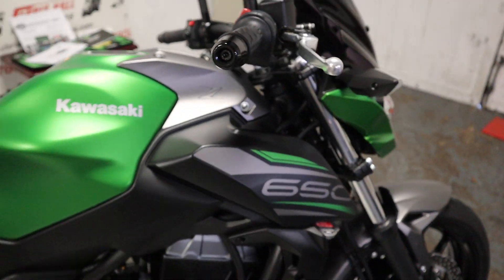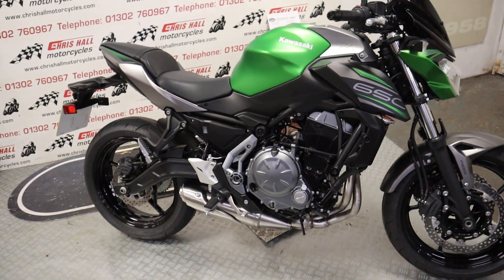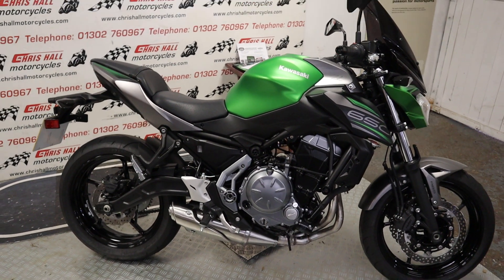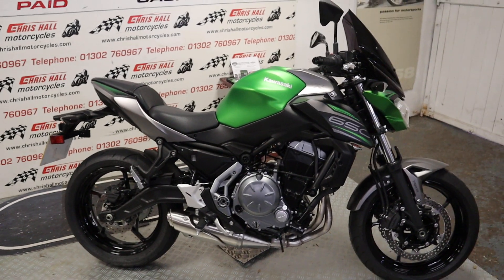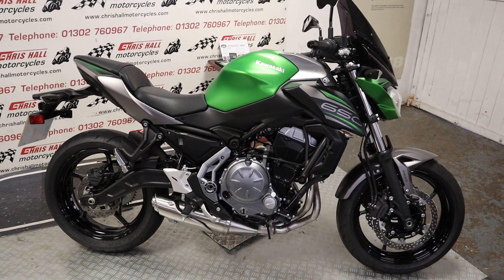I've said it before and I'll say it again, it still amazes me when I get bikes like this that have just been nowhere and done nothing. The fact that people do so few miles on their bike is unbelievable. But anyway, digress slightly.